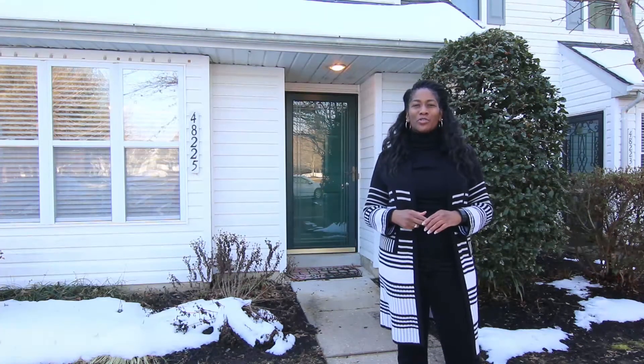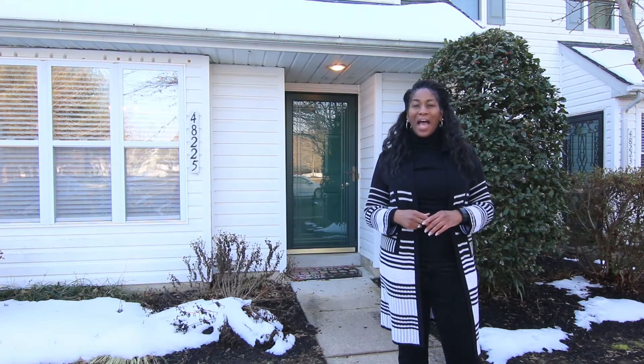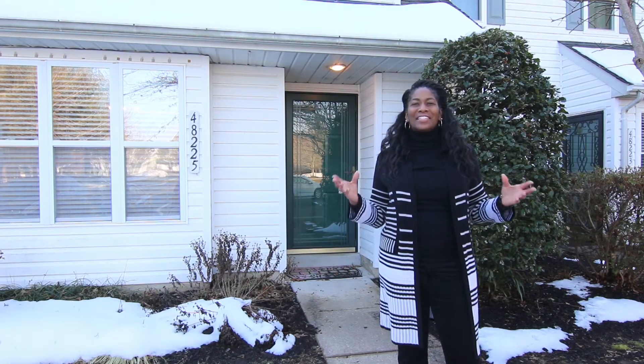Welcome to 48225 Pickett's Harbor Court in Lexington Park. I'm Sharon L. Brown and I'm excited to share this home with you. Come on in.